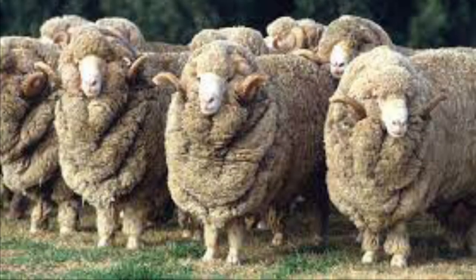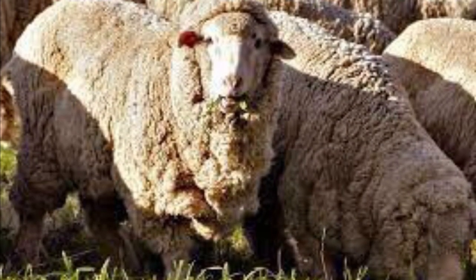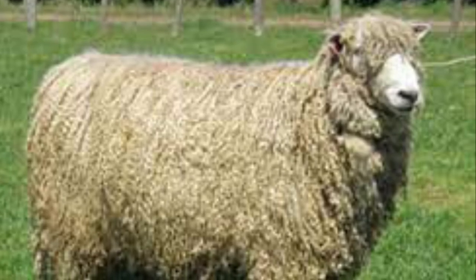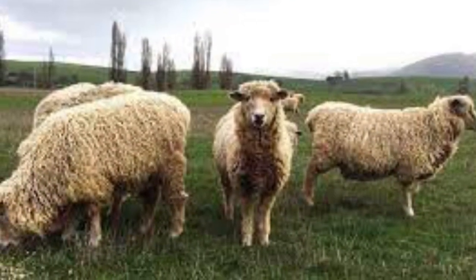The Merino is one of the most historically relevant and economically influential breeds of sheep. They are much prized for their wool. They originated in Spain. The English Leicester is a large framed animal with good quality long wool, and they originated in Britain.